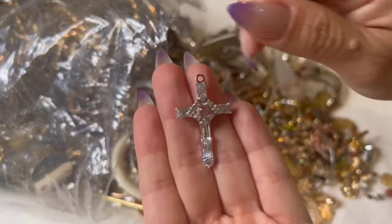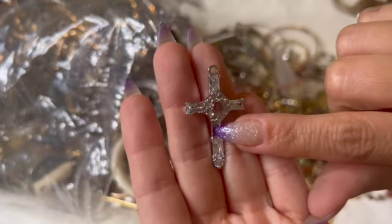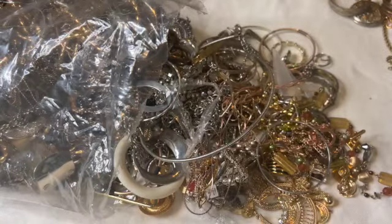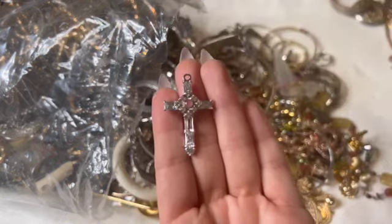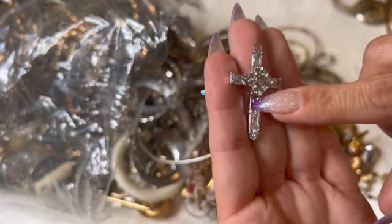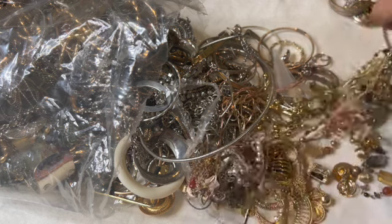Oh, that one — it's totally missing a baguette right here. But I think it's one of those that you look through right here — oh yeah, there's a scripture in there for sure. The Lord's Prayer! Oh, that one's pretty. I think I can still craft with it — maybe I'll find the rhinestone in here. I'll keep it; I like it.